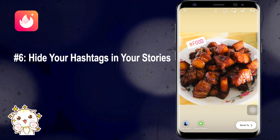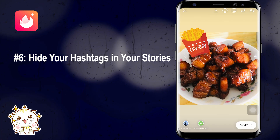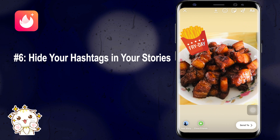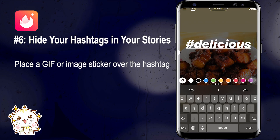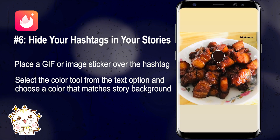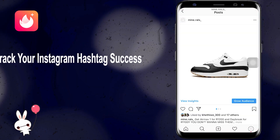Number six: hide your hashtags in your Stories. Hashtags are great for making your stories more discoverable, but they can ruin the aesthetic and look spammy. There are tricks to get around this. You can type out your hashtags, pinch them to make them smaller, and place a GIF or image sticker over the hashtag text so it's perfectly hidden. Or, select the color tool and choose a color that matches your story background — your hashtag will blend in but still be searchable.